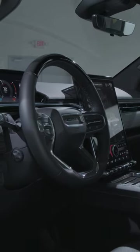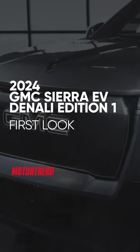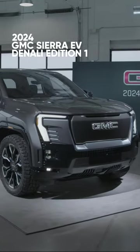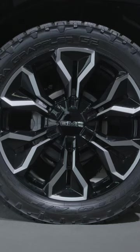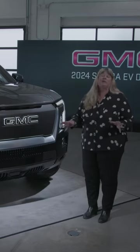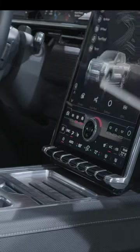This is the 2024 GMC Sierra EV Denali. When GM came out with the Hummer, they wanted to make a bold statement. But it was a different philosophy for the Sierra — they wanted it to still look like the truck that their customers have come to love over the years, but they also wanted people to know they were driving an EV.